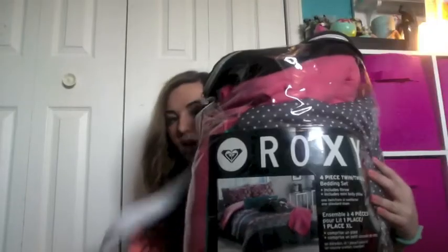Along those lines, I got my comforter. I got this from Bed Bath & Beyond as well. This one is the Roxy four-piece twin extra long. It was originally like $125 or something, and it was on sale for 50% off, so I got it for $65 plus a 20% off coupon. I think it ended up being like $55 or something.